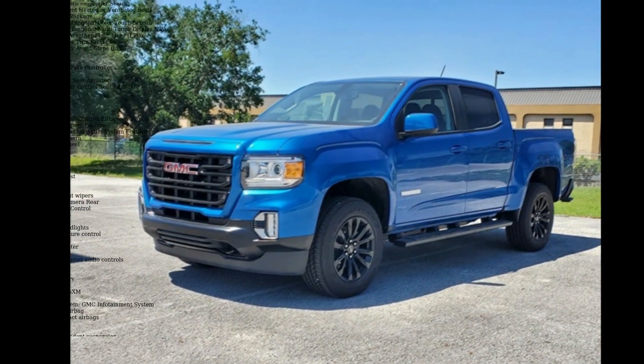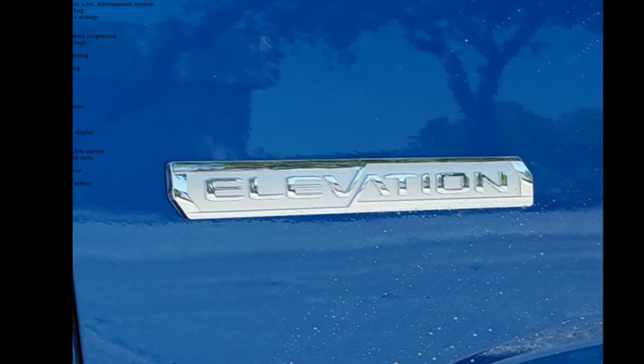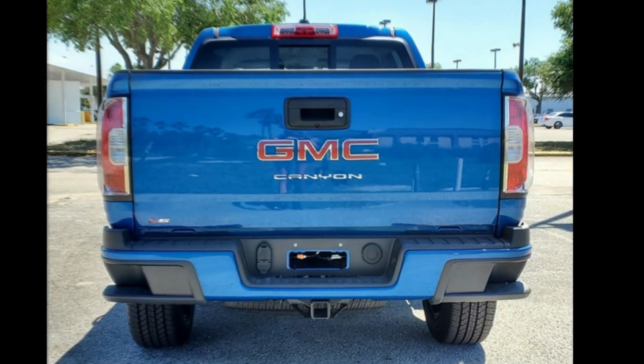Enjoy these notable features: Preferred Equipment Group 2 LE, 4.10 Rear Axle Ratio, 3.42 Rear Axle Ratio, Automatic Locking Rear Differential, and 18x8.5 Black Painted Aluminum Wheels.